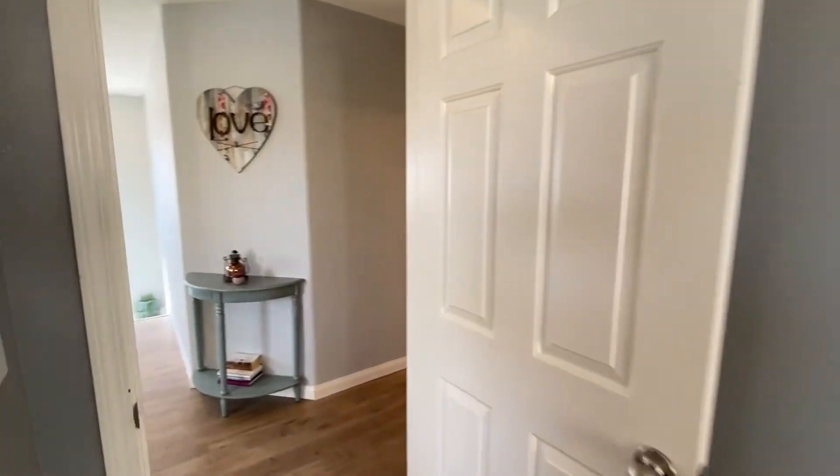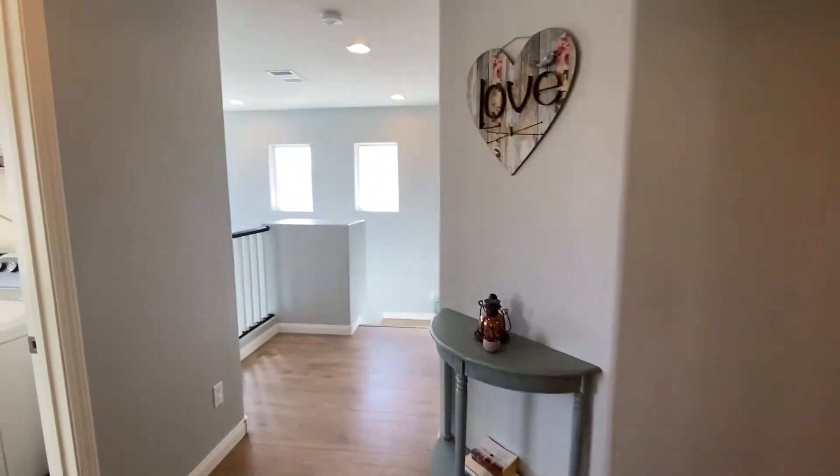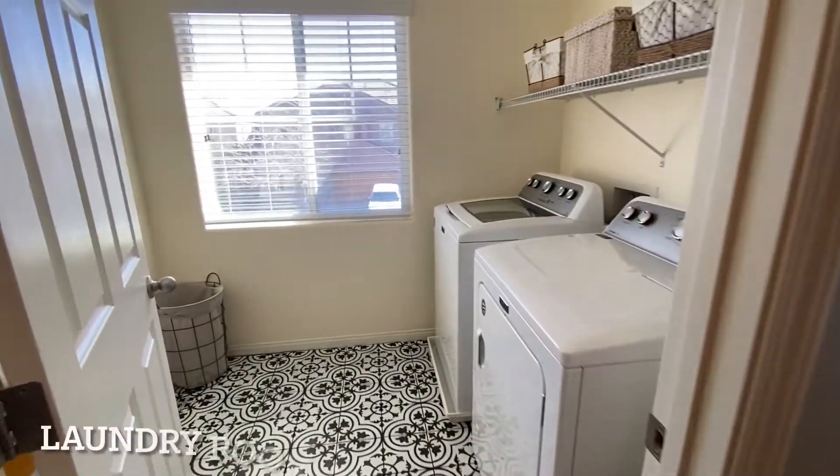What I thought was great was they used some accent tile here in the laundry room, and it just really brightens things up.